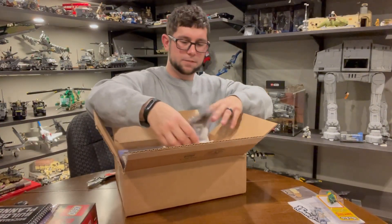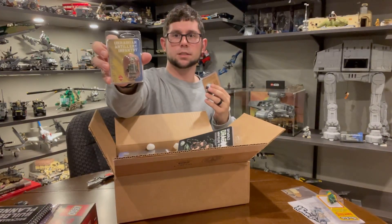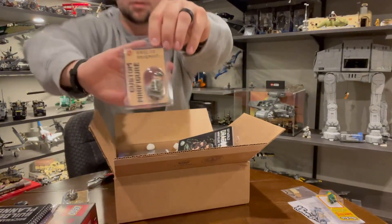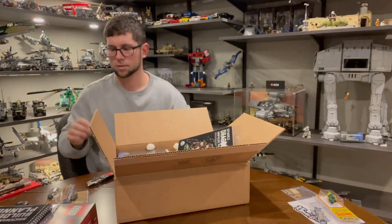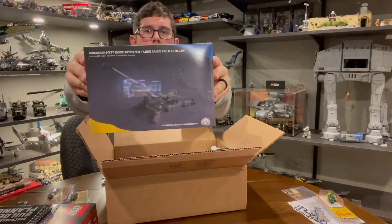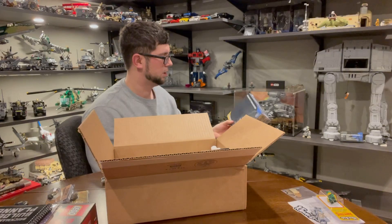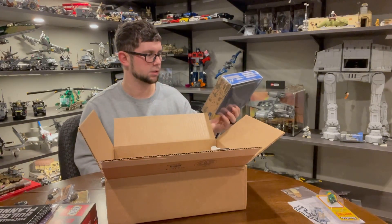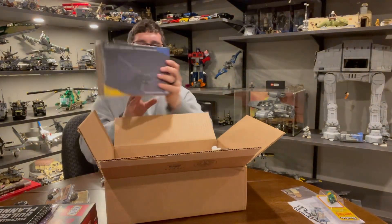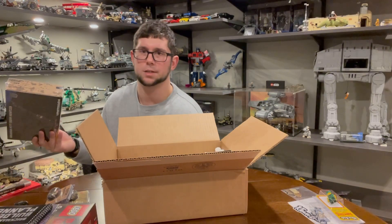I also got a couple of minifigs: Ukrainian Artillery Infantry and a World War II Sergeant Version 2 — the newest one. The reason I got the Ukrainian Artillery men is because I got the M777 155mm howitzer. This is through their Benefit Bricks platform to help raise funds for the people in Ukraine, specifically for United 24. It's a pretty cool cause. This is number 160 in the run, 238 pieces, with an awesome printed muzzle brake. I wanted the original kit but didn't want it with the truck, so this was the way to get just the artillery piece.